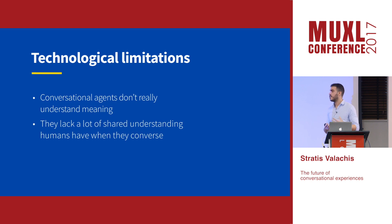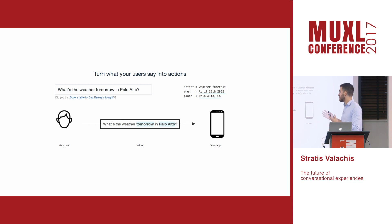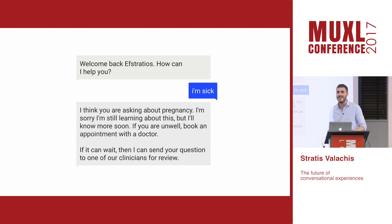Conversational agents lack a lot of understanding that humans have when they converse. When we talk with other people, we have context, empathy, common sense, and shared experiences. But most bots currently use the most popular AI tool called natural language understanding, which just extracts certain phrases or keywords and maps them to decision trees. That means designers need to cater for all the different nuances of language, which often leads to disappointment. A few days ago I used a bot to diagnose what I had because I wasn't feeling well — I said 'I'm sick' and it concluded I was asking about pregnancy.